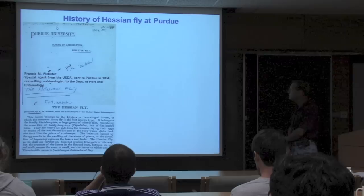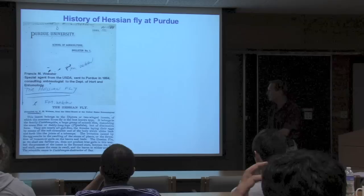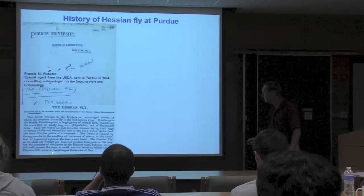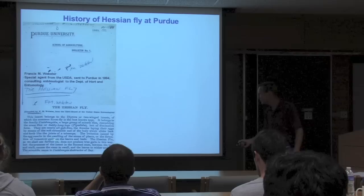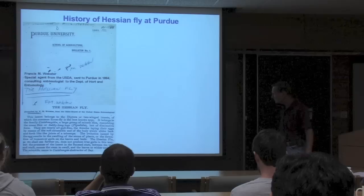The history of the Hessian fly at Purdue: the first Experiment Station bulletin printed in 1885 was on the Hessian fly, compiled by Francis Webster, a USDA agent sent to Purdue in 1884 as consulting entomologist to the Department of Horticulture and Entomology. The bulletin is amazingly correct for its time—they understood that the Hessian fly does not produce true outgrowth galls. It has systemic effects in a susceptible plant but doesn't produce a true gall.